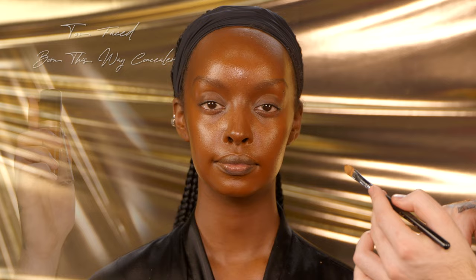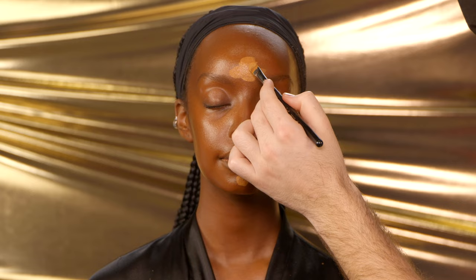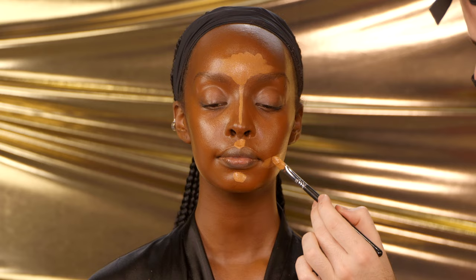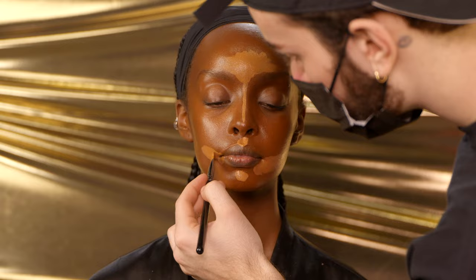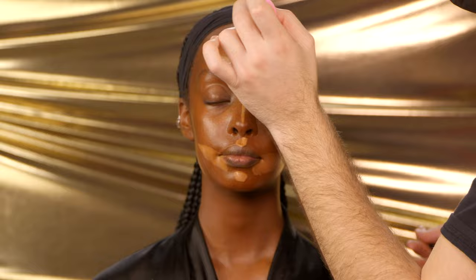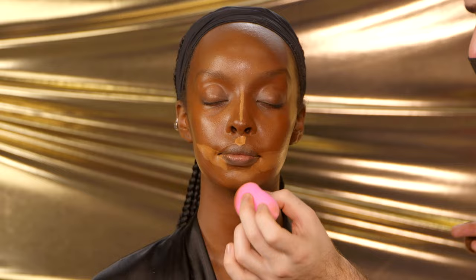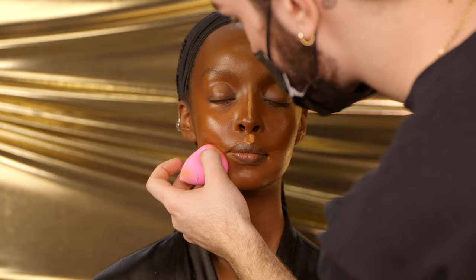Now let's add some contrast and brightness. I'll be using the Too Faced Born This Way concealers — I'm very much a mixer, I love mixing my shades. I'm applying this in the center of the forehead, the upper lip, the chin, around the mouth, and the nose. I'm avoiding the under eye right now because I'll do that later — the more I let that concealer sit on the under eye, the more it's gonna have a tendency to crease. I'm blending everything out starting at the forehead, diffusing outwards while maintaining the shape I created, making sure there's no obvious harshness.